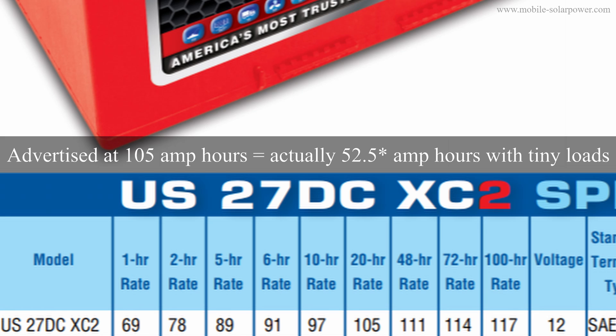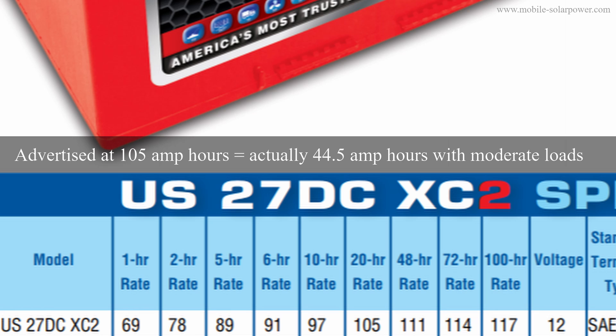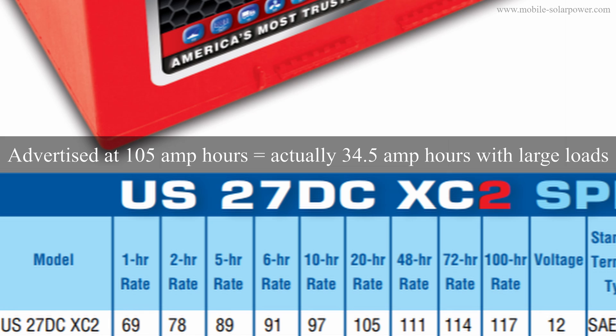But most people do not use a battery over a 20-hour span. Typically they will use it at the five-hour rate, and under high-discharge application, at the one-hour rate. At the five-hour rate it's 89 amp hours, meaning 44.5 amp hours is available. Now at the one-hour rate we have 69 amp hours, so if you discharge this battery in one hour, you only have 34.5 amp hours available.